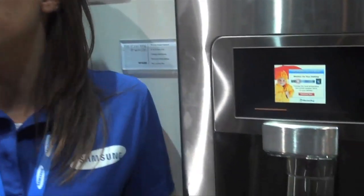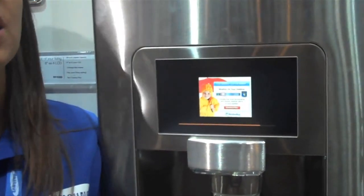WeatherBug. How am I going to address the kids today for school? Do I need to bundle them up? We're not out there.